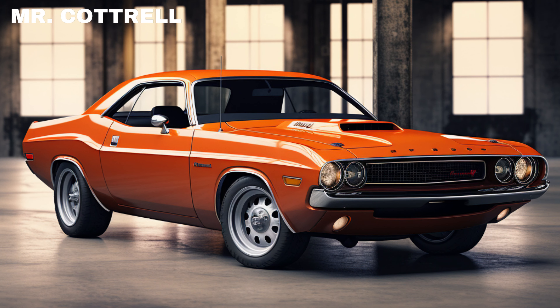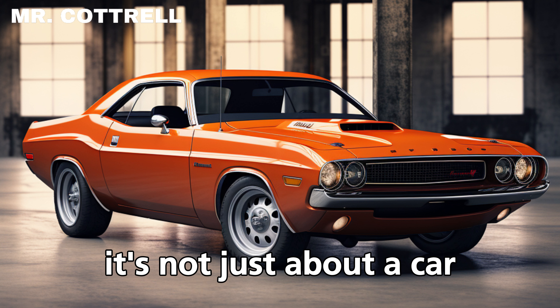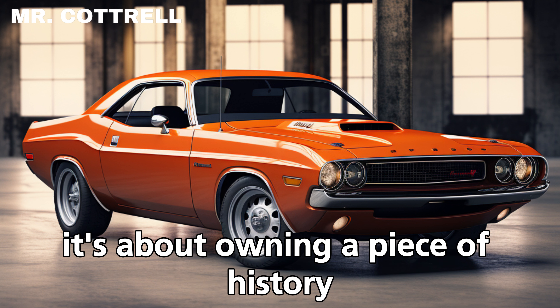They're a testament to a golden era of automotive design and power. So if you've ever dreamed of owning one, it's not just about a car — it's about owning a piece of history. And that's what makes the 1970 Challenger so special.